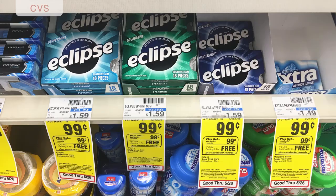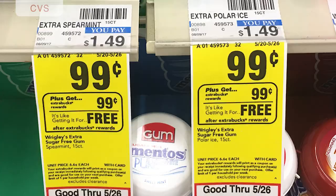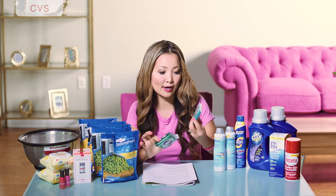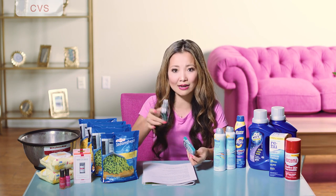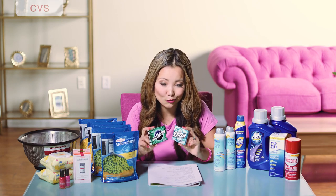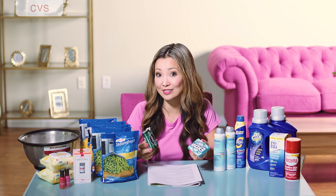Now heading to CVS. The easiest deal this week is on free gum. Eclipse or Extra gum are on sale for 99 cents, buy one get 99 cents back in Extra Bucks — limit one. The Eclipse comes with 18 pieces while Extra comes with 15 for the same price, so look for the Eclipse double pack. I also got a buy-two-get-one-free CRT from the red box coupon machine this week, so if you got that coupon you can buy three and essentially pay for one.